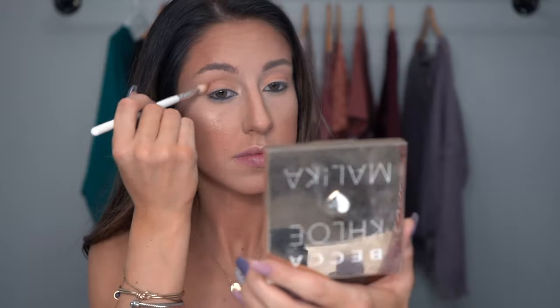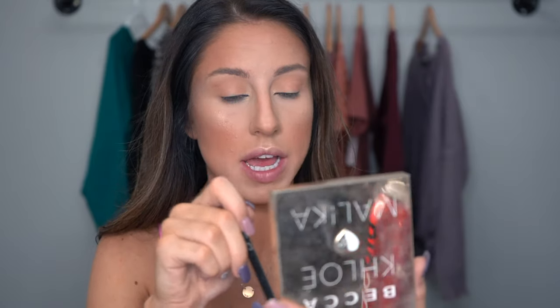I use bronzers and blushes on my eyes all the time — sometimes I even use highlighters as my lid color. Now I'm going to take this bronzer and apply it to my crease, blending it in and kind of going upward, just dragging that color upwards. Then I take a little flat liner brush and apply that bronzer right underneath my lower lash line.